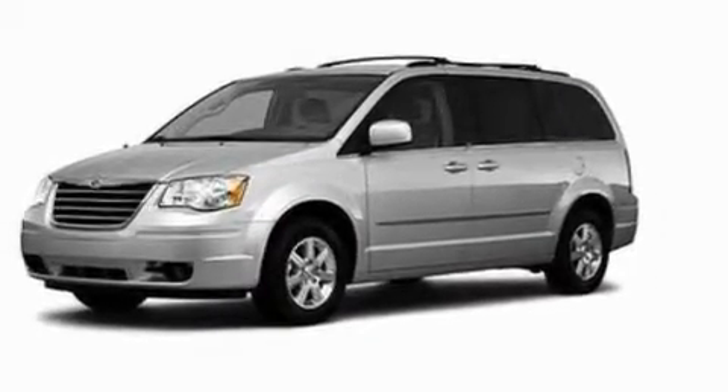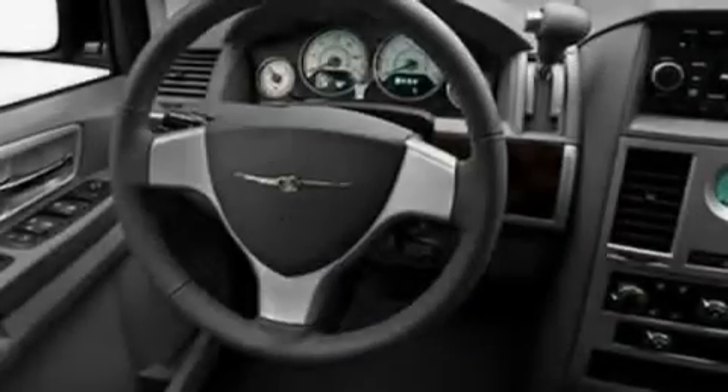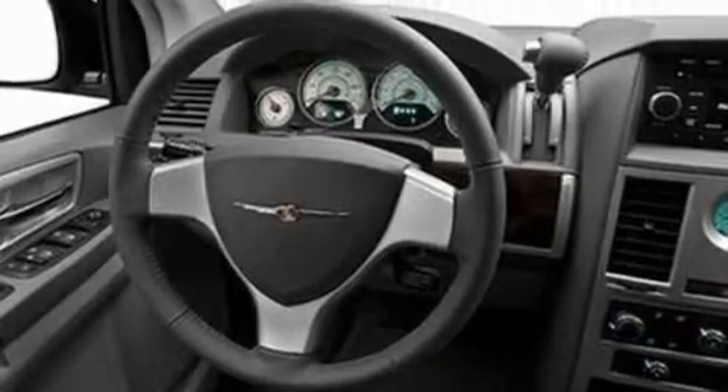Its top features include power-adjustable driver pedals, heater vents for rear-seated passengers, cruise control, a CD player, a chrome grille, and roof rails.